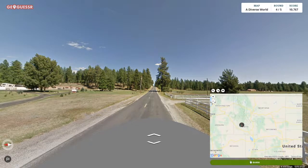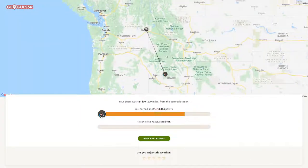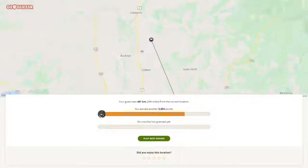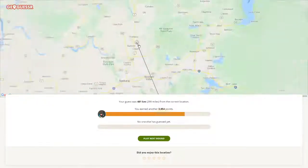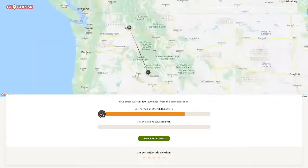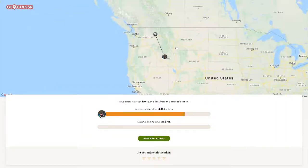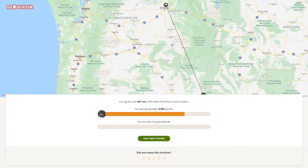I usually go for Idaho — let's see. It was Washington, not too far. It's still a big state so I still lost points, but it's pretty good for the United States in no-moving zoom panning. It's always a bit difficult to find the correct place.